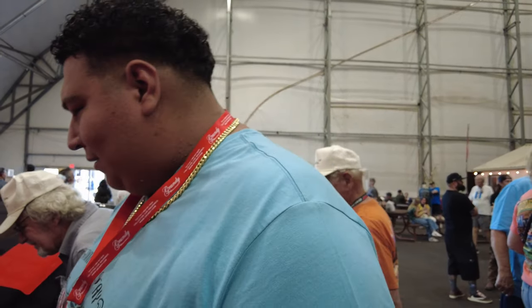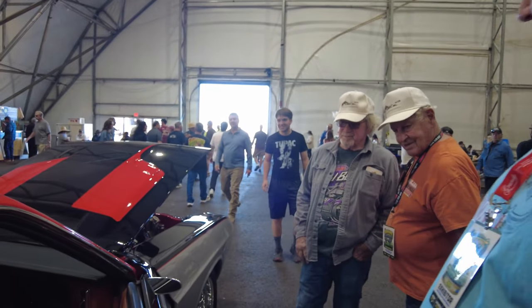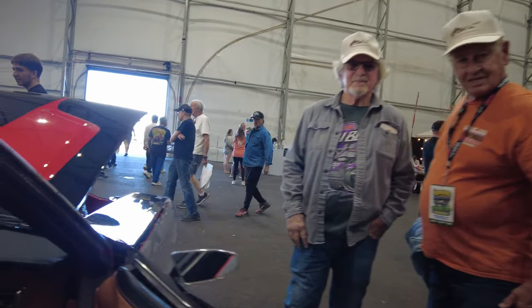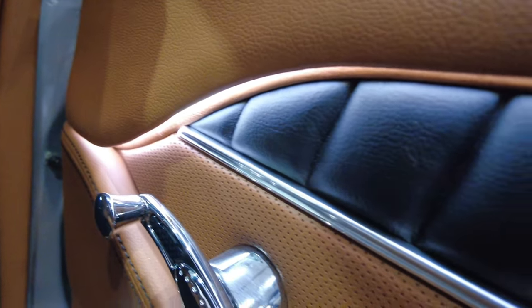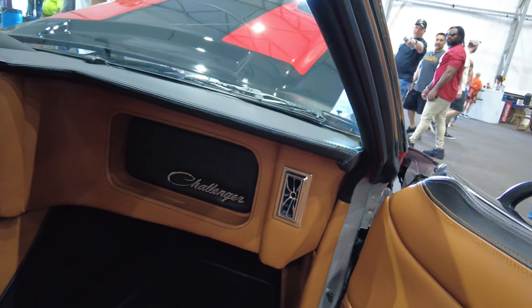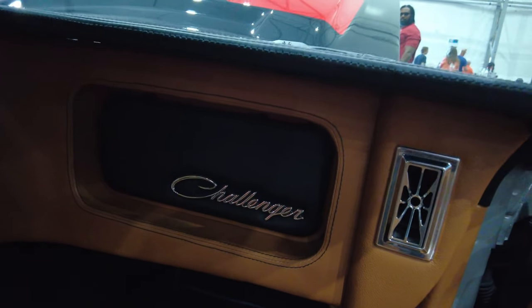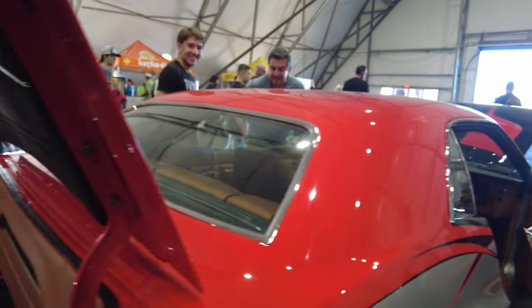All the billet work is done in house. The AC vents are from Resto Mod Air. The Challenger logos on the car are actually the original logos from the vehicle.